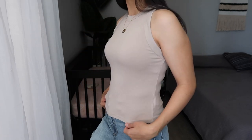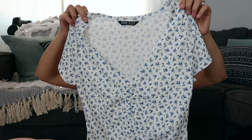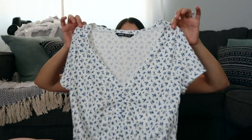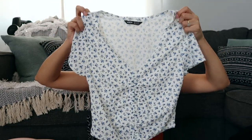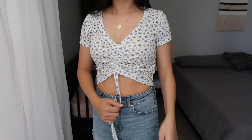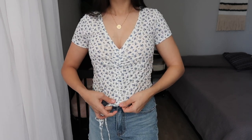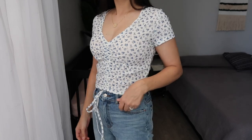This next top has a similar fit to that tan top but it's white with little blue flowers all over it. It has ruching down the front and a tie on the bottom that actually does tighten, so you can get a more fitted, cropped look.